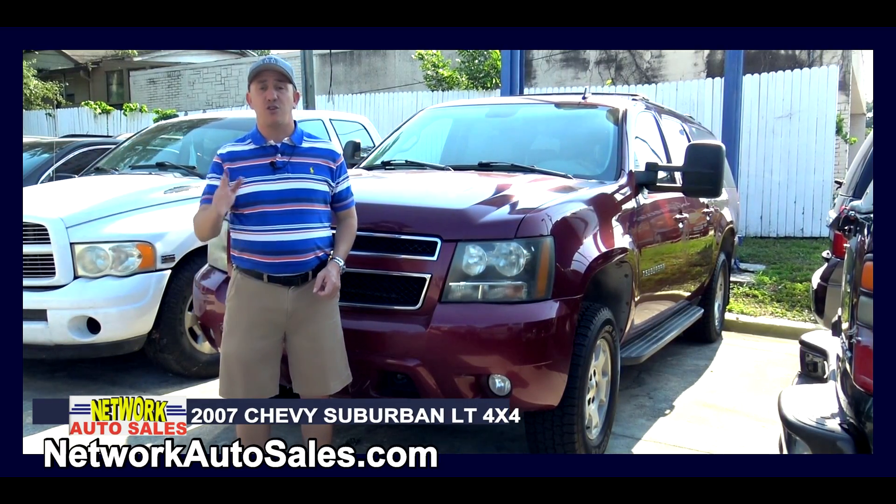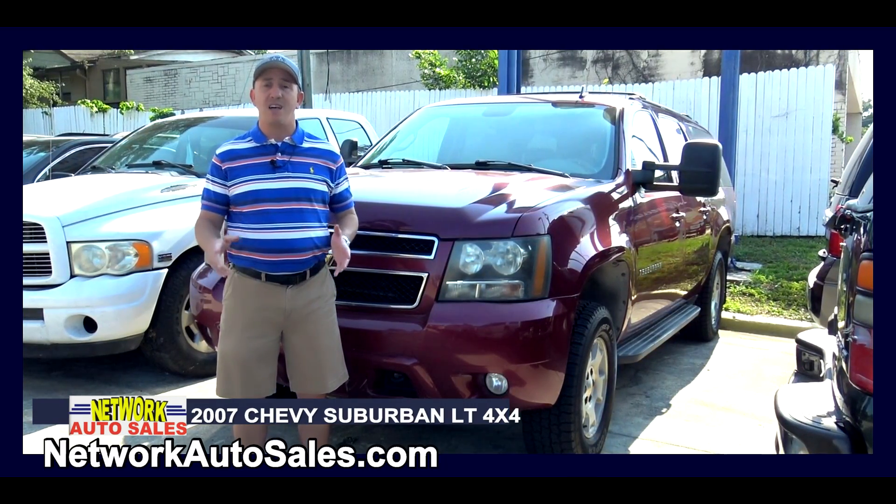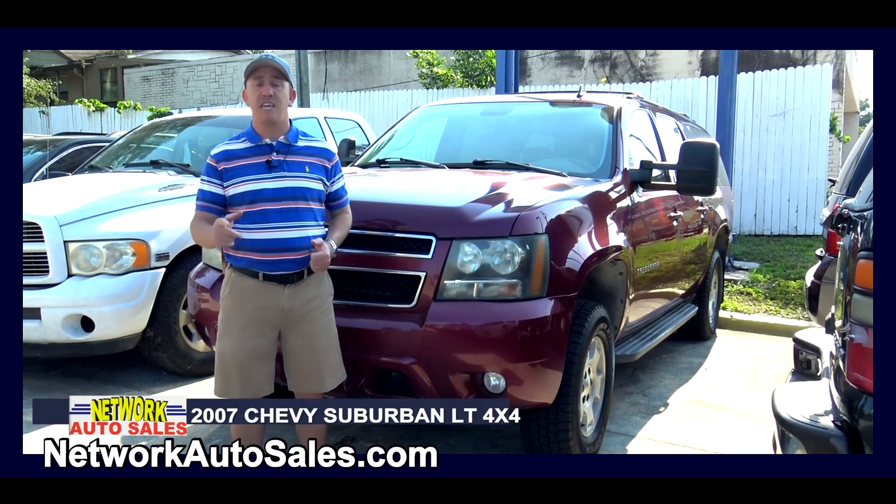Hello guys, my name is Chad with Network Auto Sales and I've got a SUV that'll fit the whole family. This 2007 Chevy Suburban LT 4x4.